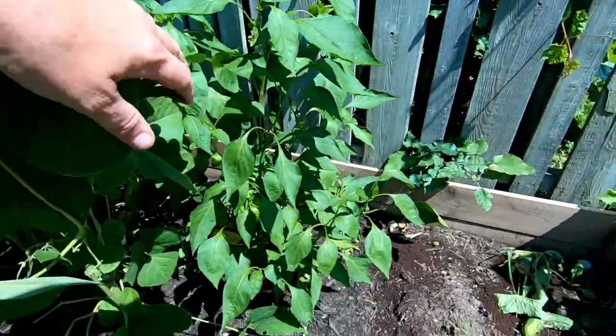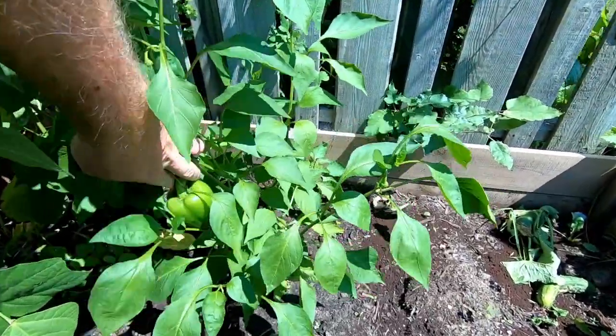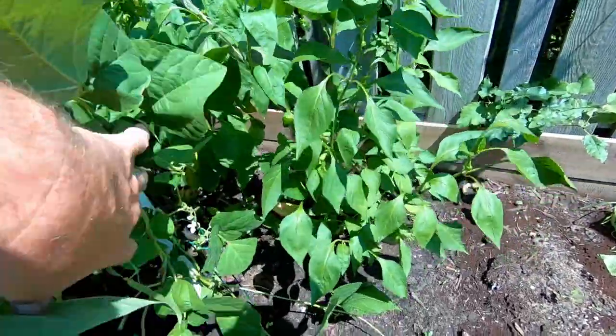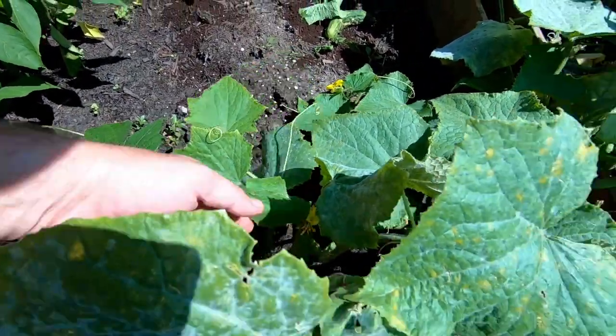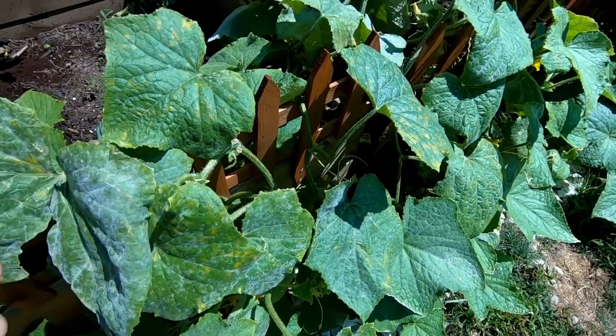More peppers — we got some right here. More bean plants, and we've got some cucumbers going here as well. All right, all this was pretty much grown with our own seeds that I harvested last year.